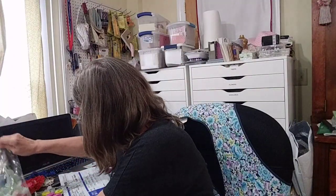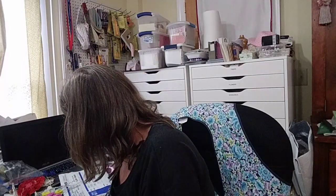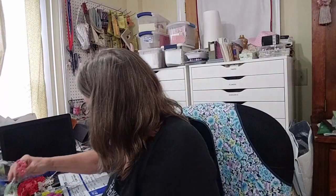I was drooling. I almost think she sent those to me for free — the ones I just showed you. Look at this flower, look at all the beading. In a million years I wouldn't have the patience for that. But look at these — I think these are baby pink.